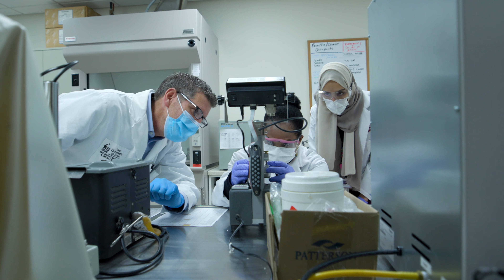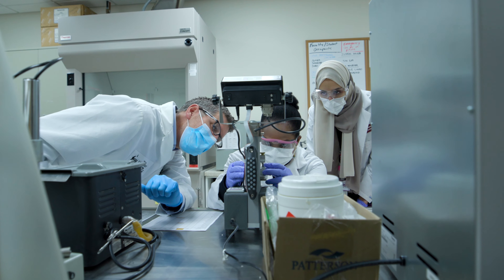Imagine someone coming in with a badly broken dentition — you have to be able to design that smile. You can't do that if you don't have any artistic skill. Yes, there's the book knowledge and the theory of things, but your hand skills are really, really important.